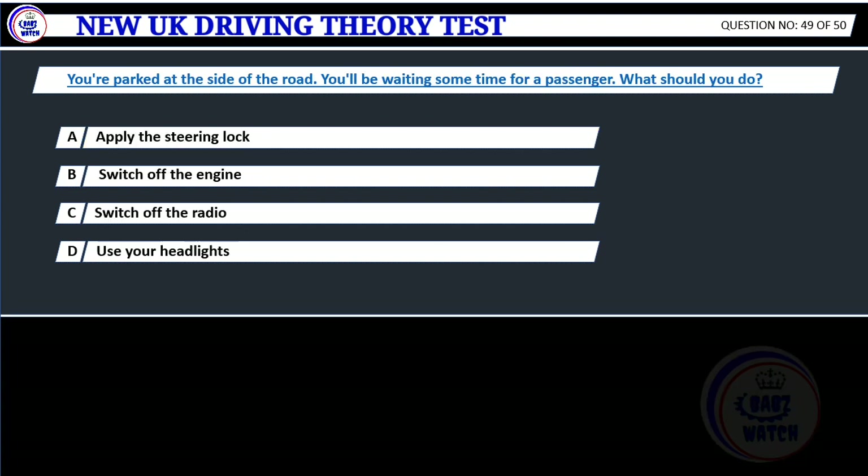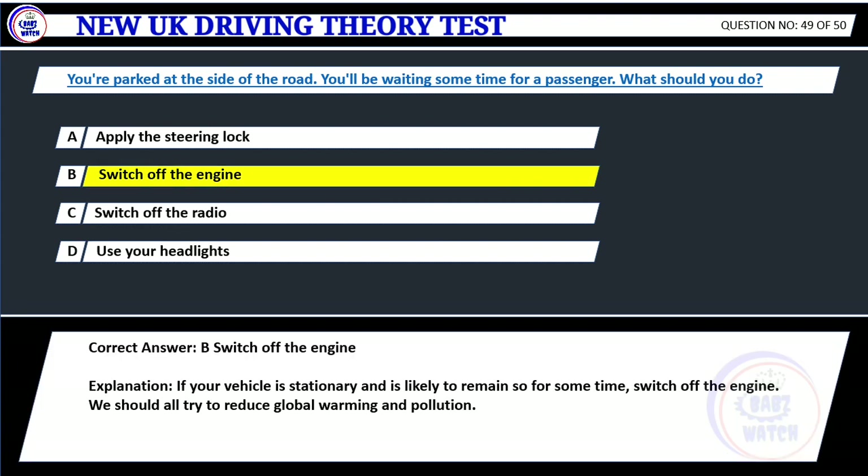Question 49. You're parked at the side of the road. You'll be waiting some time for a passenger. What should you do? A. Apply the steering lock. B. Switch off the engine. C. Switch off the radio. D. Use your headlights. Correct answer: B. Switch off the engine. Explanation: If your vehicle is stationary and is likely to remain so for some time, switch off the engine. We should all try to reduce global warming and pollution.